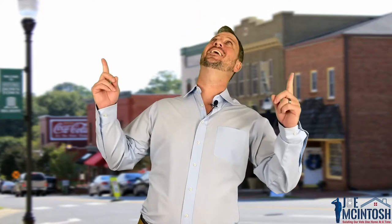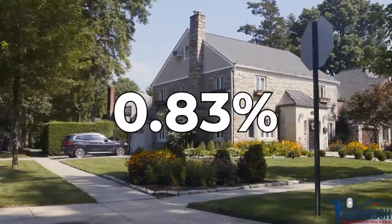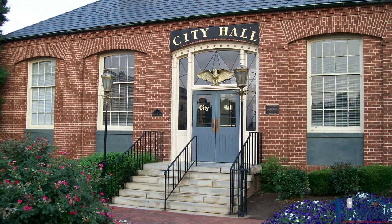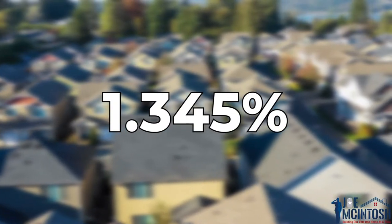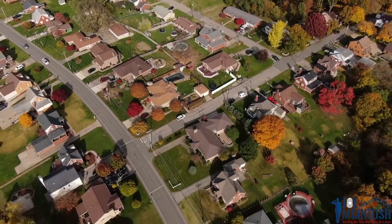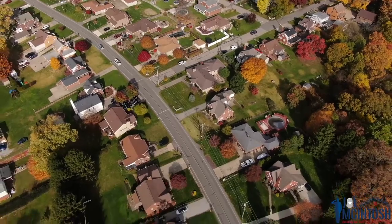Those are some of the pros, but now we're going to list out some of the cons, because nowhere's perfect. Did you know Belmont has high property taxes? Belmont is in Gaston County. Gaston County has a 0.83% property tax, and then you add the Belmont city tax on top of it, which is 0.55%, for a grand total of 1.345%. If you've seen my other video on the suburbs in South Carolina, this is considerably higher, but the homes here are less.